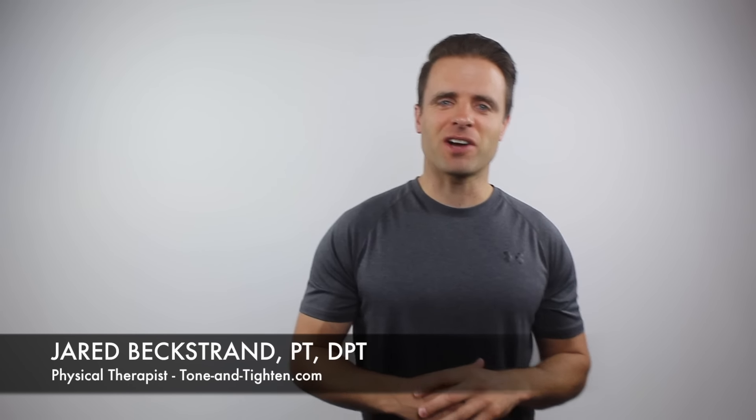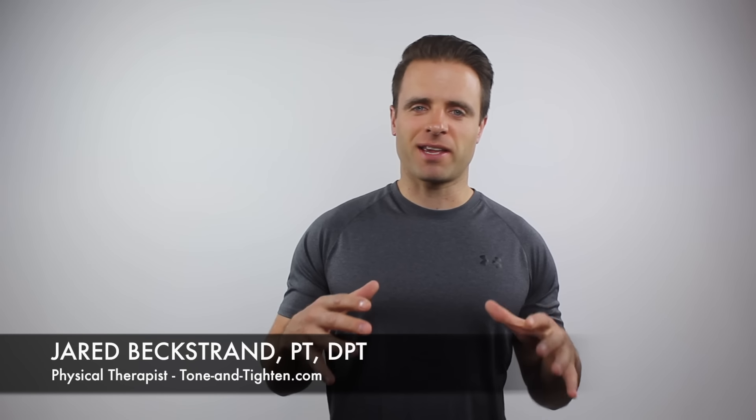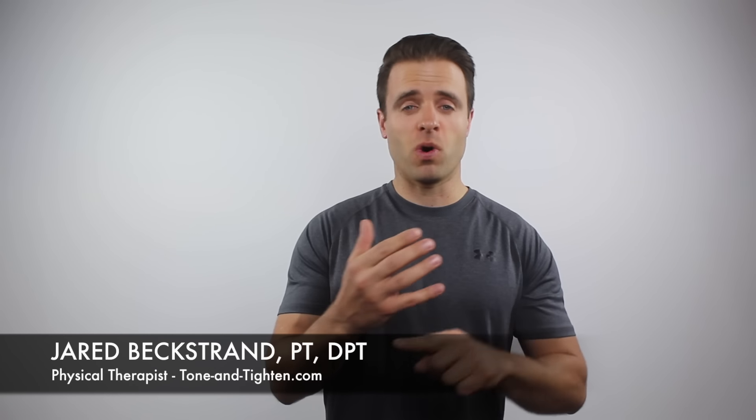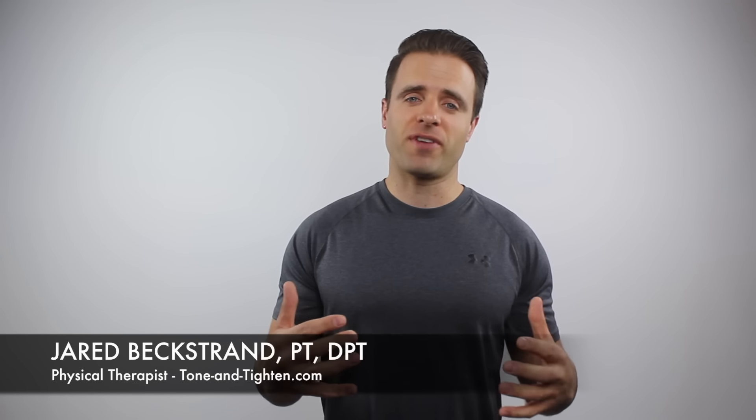Hey guys, Jared Beckstrand here, Doctor of Physical Therapy and owner-founder of ToneandTitan.com. Today we're talking all about poor posture — specifically what it is, why you get it, and some simple steps that you can take to hopefully fix this problem.